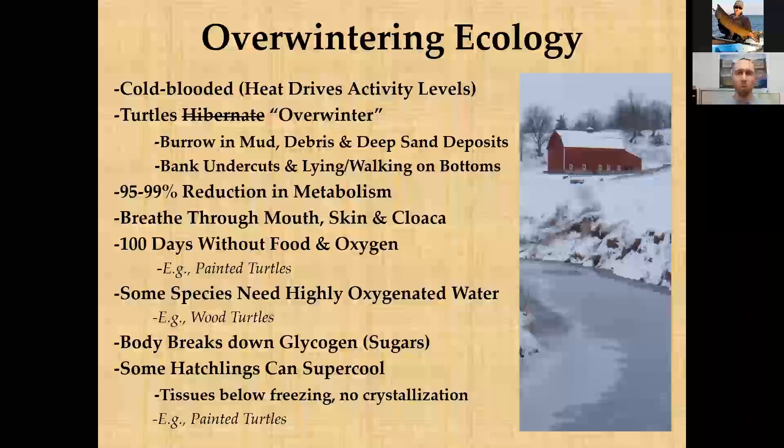As winter approaches, what turtles are actually doing is one of the more critical and remarkable stages of their lives. Reptiles are cold-blooded, so their activity levels are driven by heat. The word 'hibernate' is often used, but in herpetology we avoid that term because turtles are not actually undergoing torpor. Their body slows down and metabolism drops remarkably, so we prefer the term 'overwintering.'